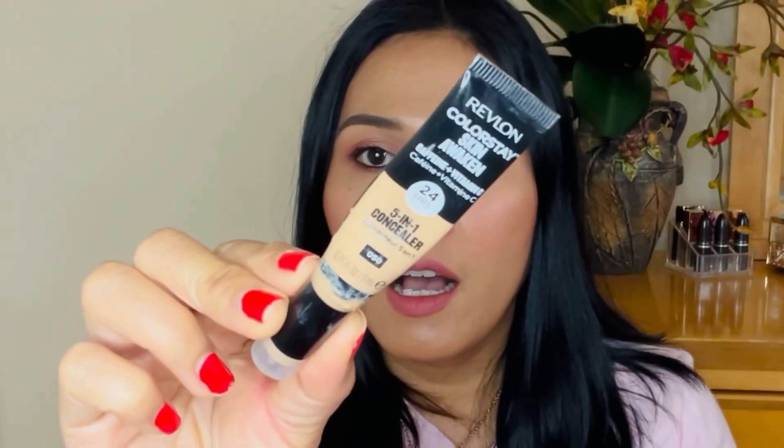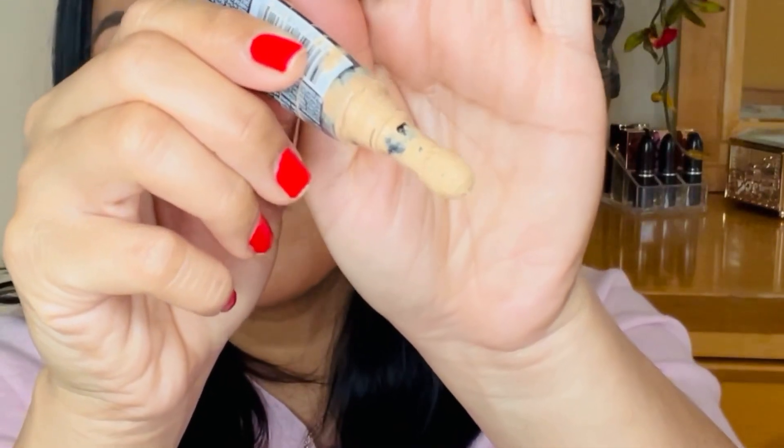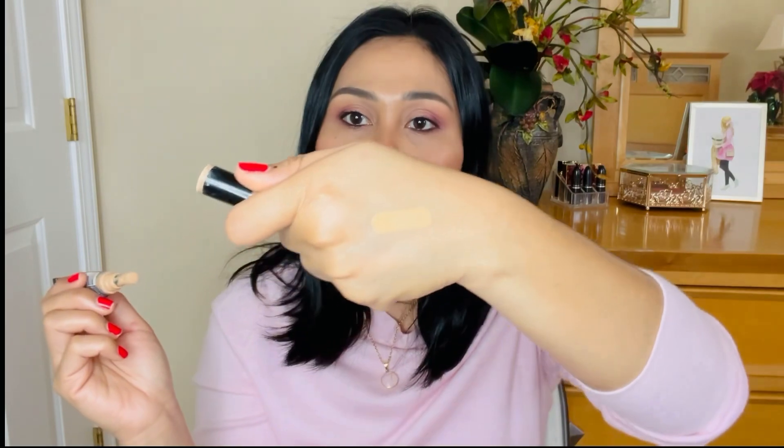The next one I recently discovered is the Revlon ColorStay Skin Awaken 5-in-1 Concealer. It has amazing, great coverage but is very weightless. The only thing I don't like is the applicator — drugstore brands aren't always going to have perfect packaging, and the tube gets a little messy. I have it in color 50. But this is an affordable brand that compares with high-end makeup. It erases, perfects, brightens, hydrates, and refreshes the skin — and at around $12.89, it's about half the price of Tarte Shape Tape.